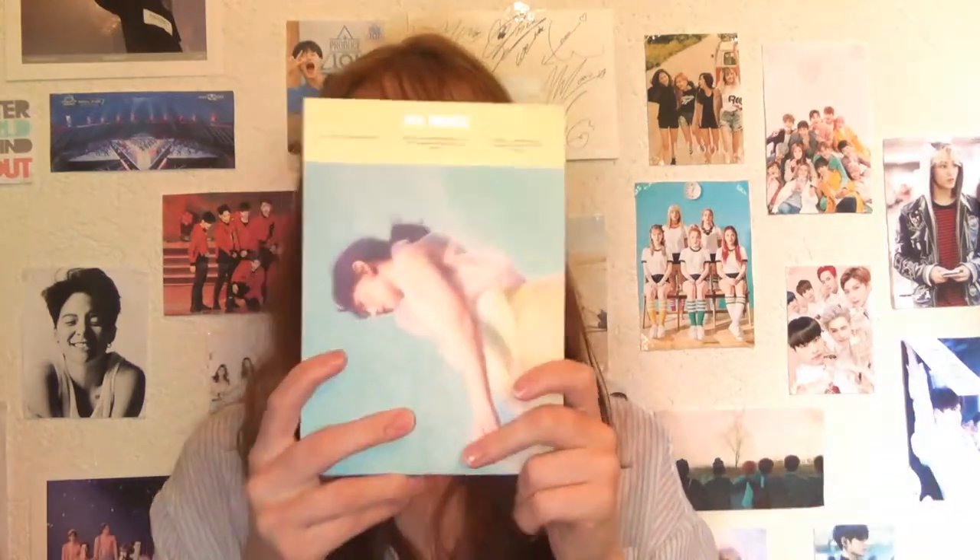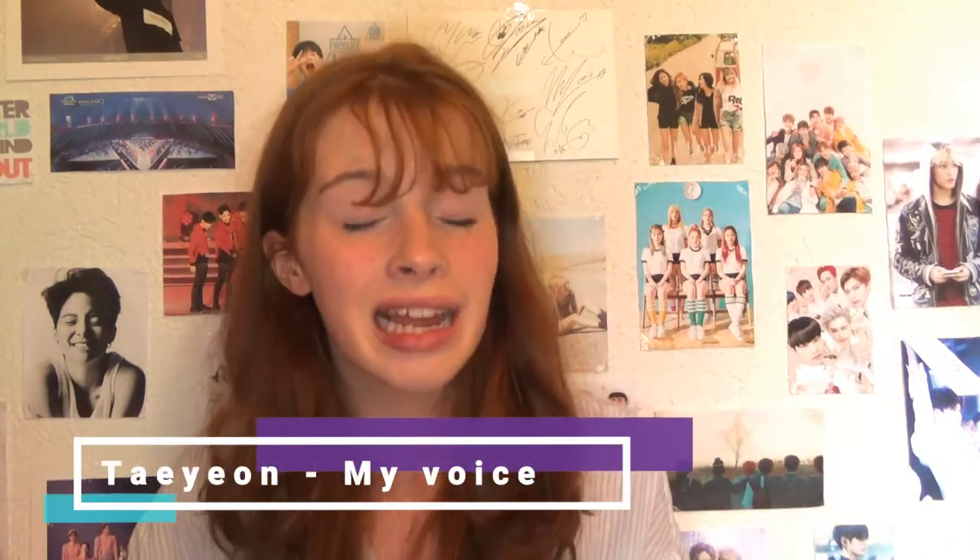My next album is Taeyeon's My Voice Deluxe Edition — it's the repackage. There were four versions for her latest comeback and I ended up with this one. I'm very happy with it because Taeyeon is just amazing — she's the queen, honestly, and I really admire her a lot. So now I also have a Taeyeon album in my collection, not just Red Velvet and Mamamoo.